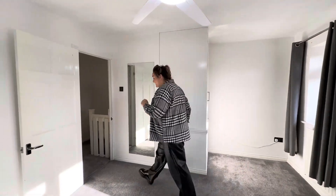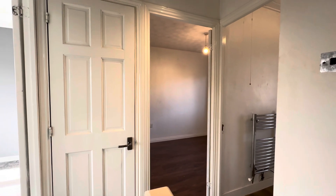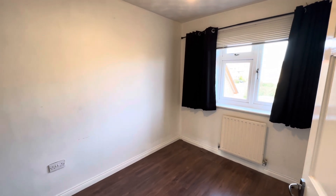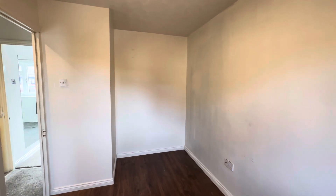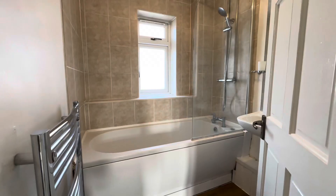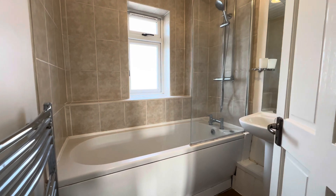Coming across our landing space, we've got our airing cupboard, and then into our second bedroom. This can fit a double bed, making it a double room, or it's certainly a generous size single room. It overlooks the garden to the rear — a really nice size.